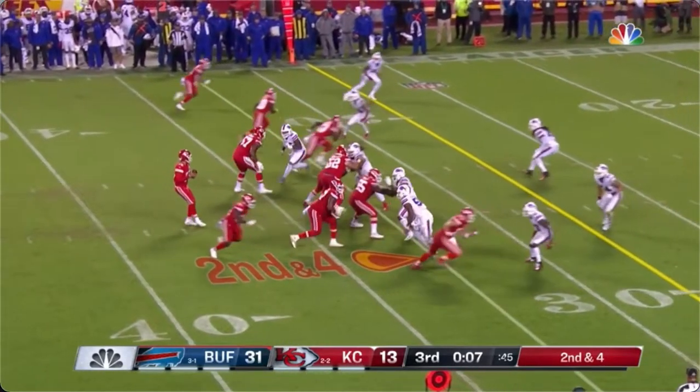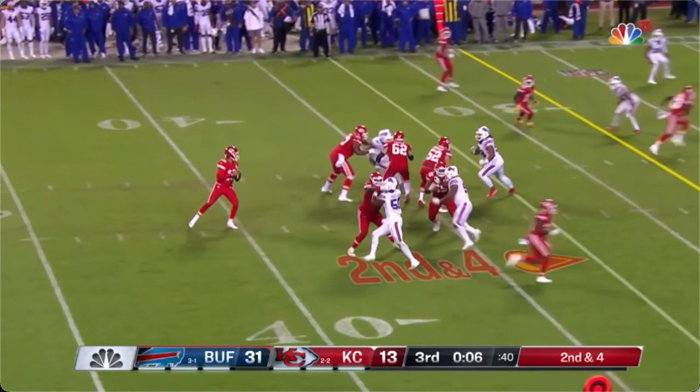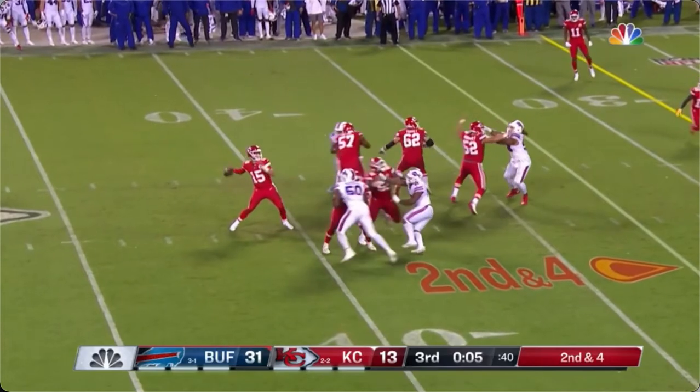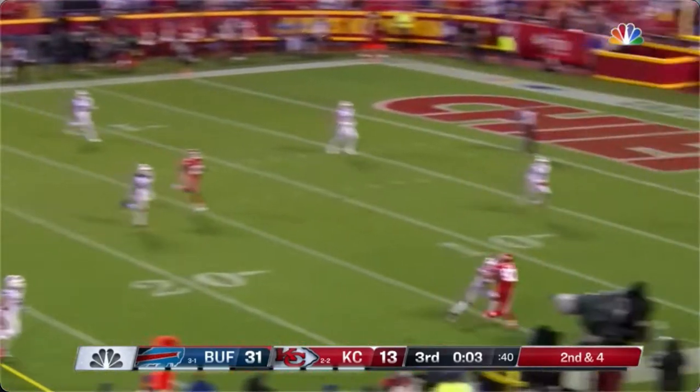And then right tackle Lucas Niang — nice set, using his hands. The defensive end goes with the Hamilton technique. Lucas recovers and replaces. Good protection. Pat throws it up and gets the flag.